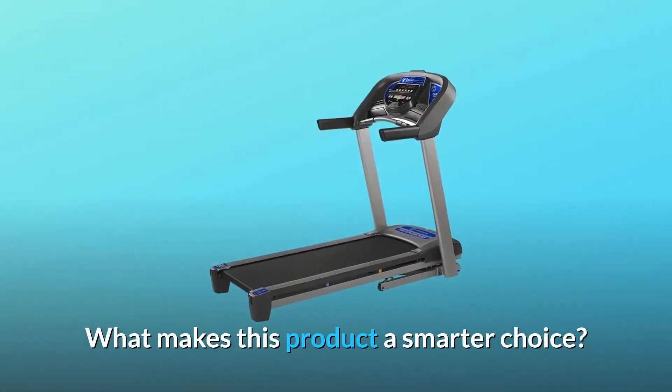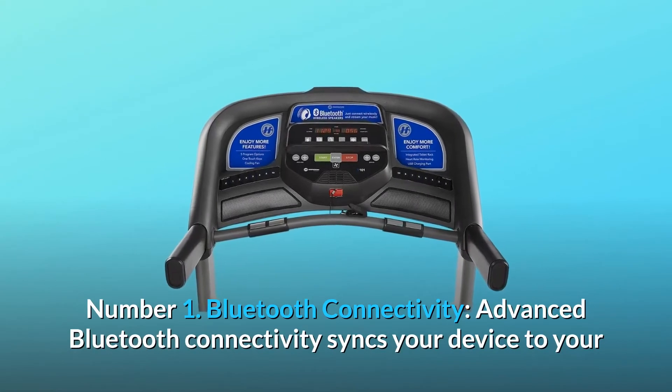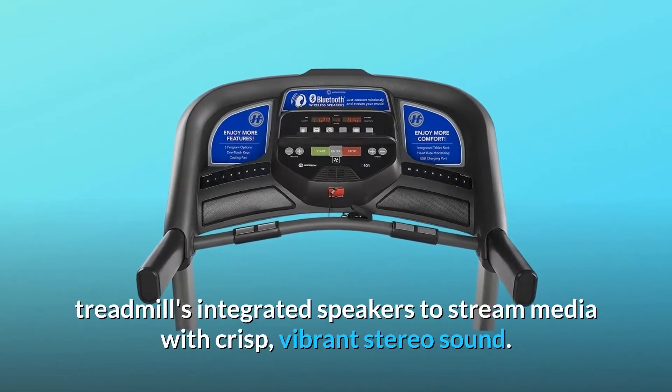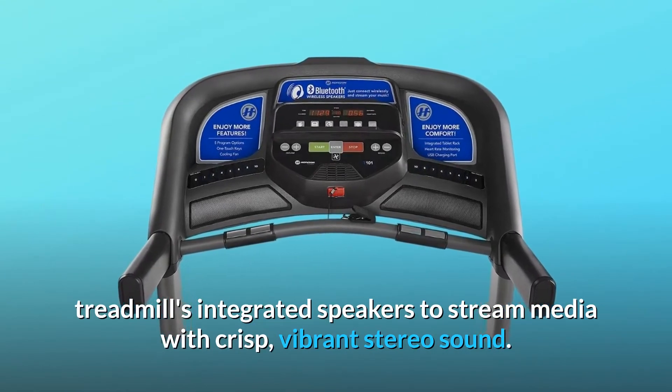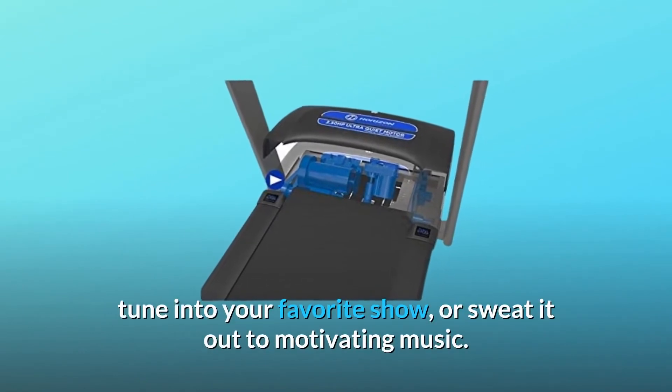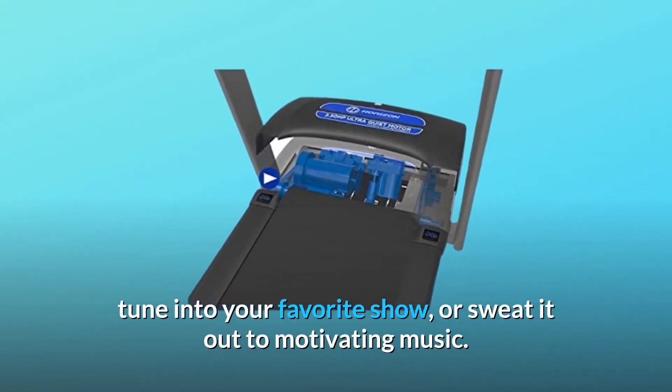What makes this product a smarter choice? Number 1: Bluetooth Connectivity. Advanced Bluetooth connectivity syncs your device to your treadmill's integrated speakers to stream media with crisp, vibrant stereo sound. Now it's easy to follow along with your coach's prompts, tune into your favorite show, or sweat it out to motivating music.